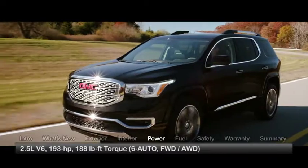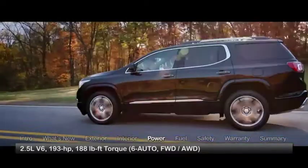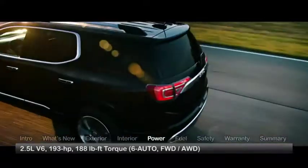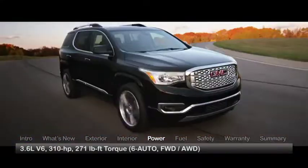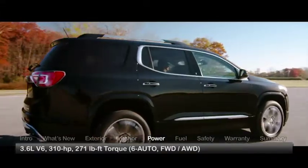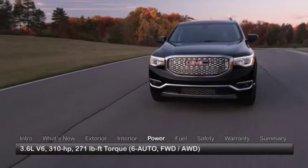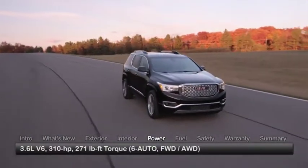Engine choices for the Acadia start with the new 193-horsepower direct-injected 2.5-liter V6 with start-stop technology for better efficiency in stop-and-go driving. An uprated 3.6-liter V6 with direct injection makes 310 horsepower. Both engines can be paired with either front-wheel drive or all-wheel drive through a six-speed automatic transmission.